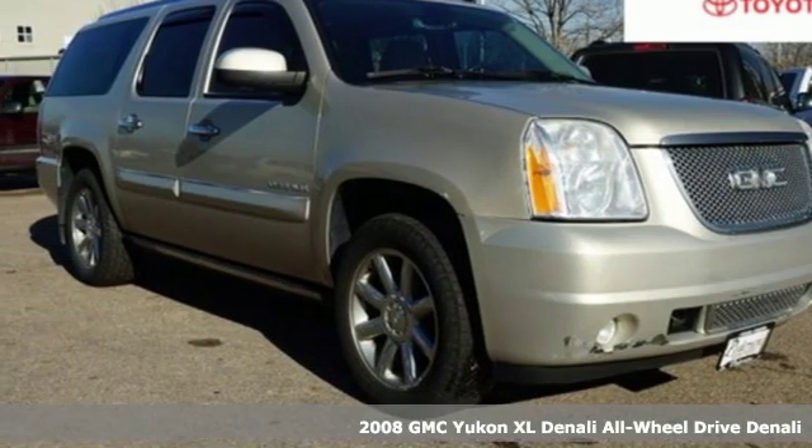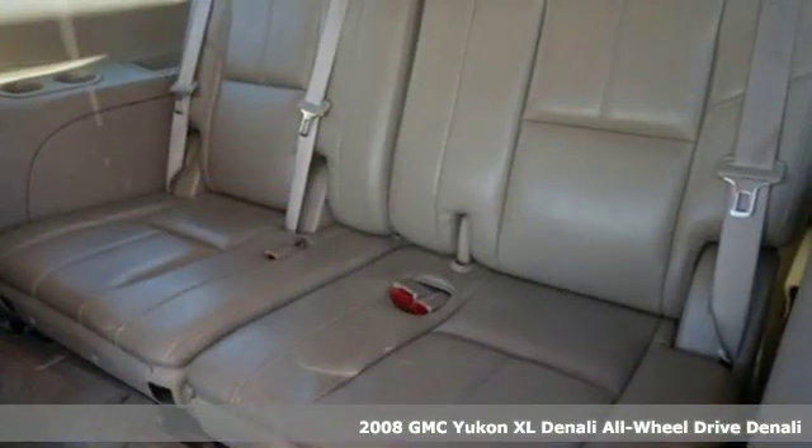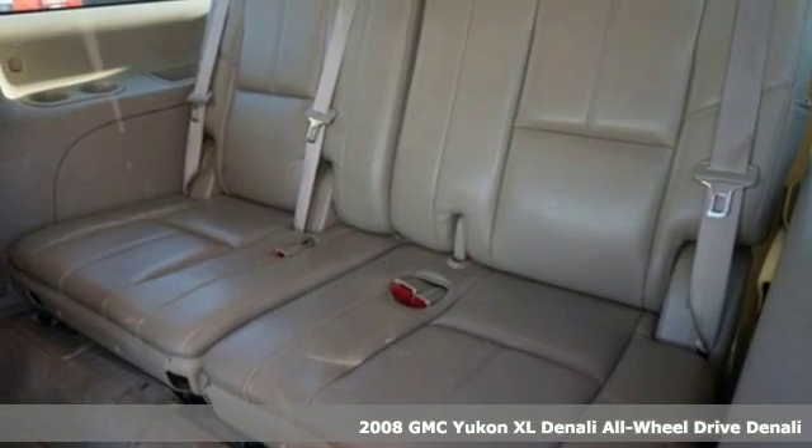Here's a 2008 GMC Yukon XL Denali. GMC, professional grade vehicles suited to fit your needs.